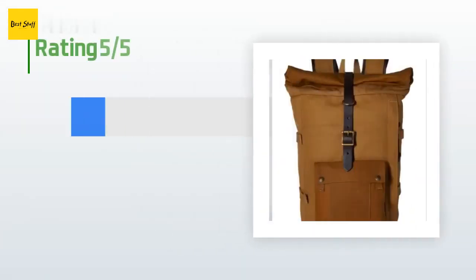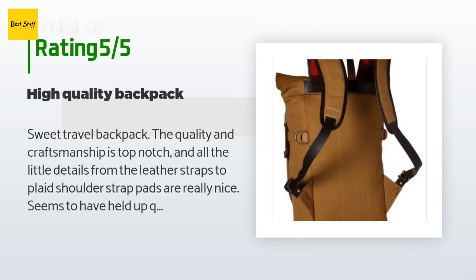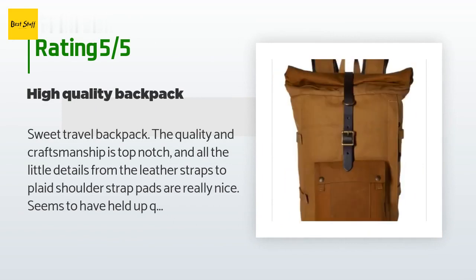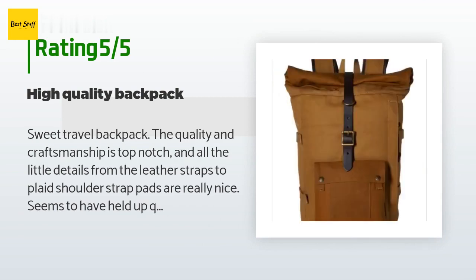There are three reviews with an average rating of five stars. A customer said: "Sweet travel backpack — the quality and craftsmanship is top notch, and all the little details from the leather straps to the plaid shoulder strap pads are really nice. It seems to have held up quite well thus far."